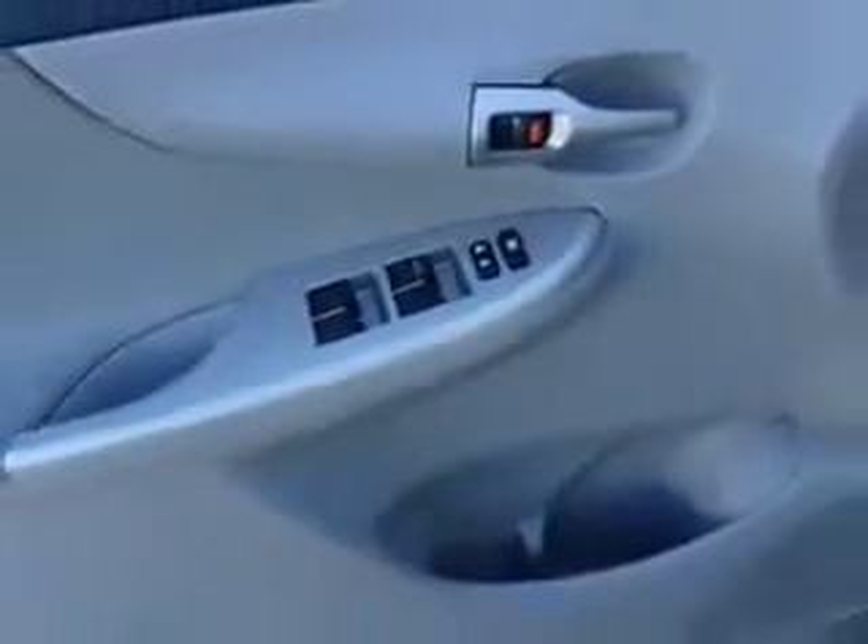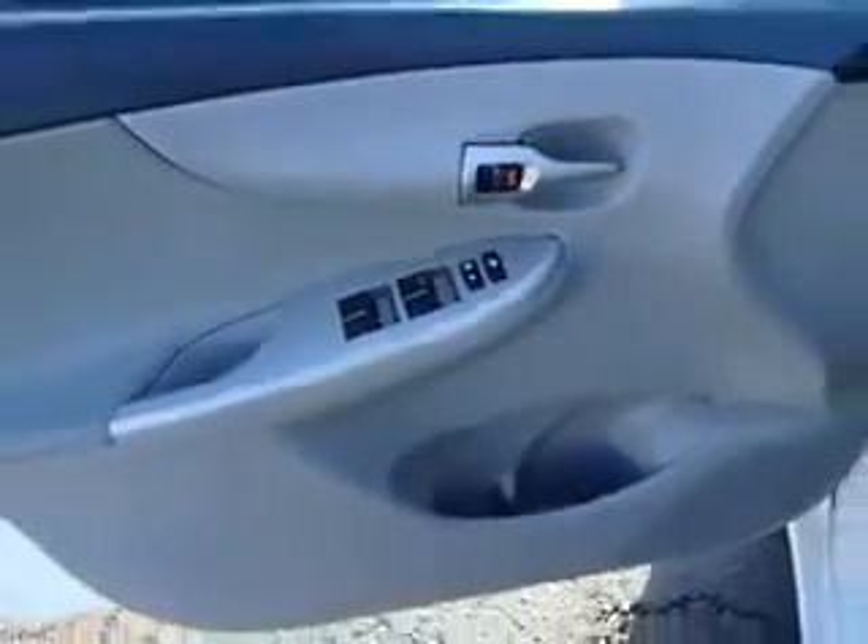Enjoy the drive and have peace of mind in this 2011 Toyota Corolla. See us at Kulp Car Rentals today.